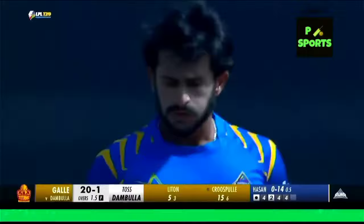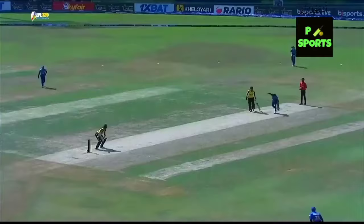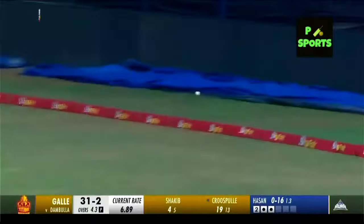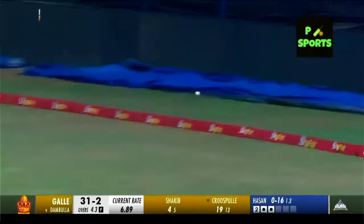He pulls strongly for four more — 14 from the over so far, still a ball remaining. He's backing himself and employing his strokes efficiently. That is a really nice swing, back down the ground.